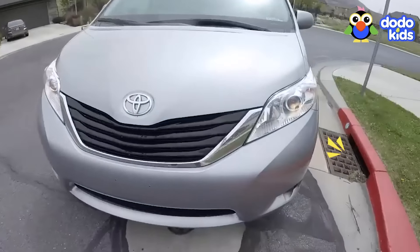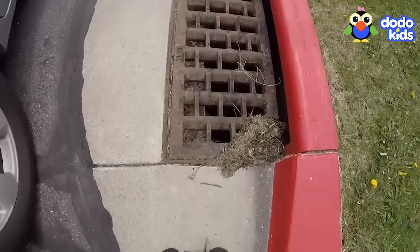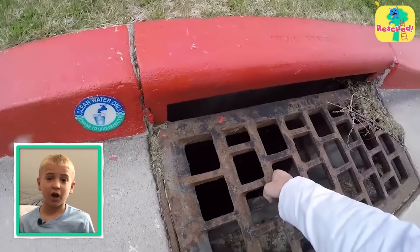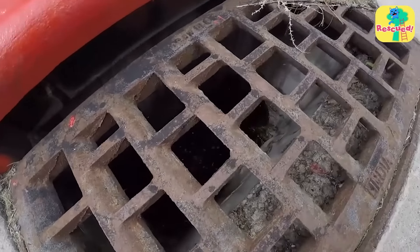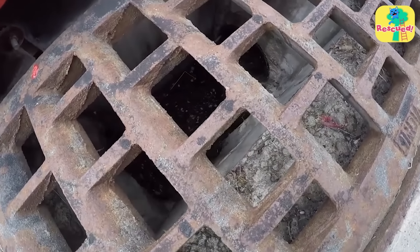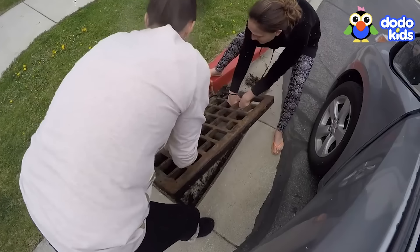"I can hear these little duckies down here — how do I get them?" The neighbor wanted to rescue the ducks right away, but she couldn't do it alone. "How do we get them out?" So she made a couple of calls and her friends came to help.